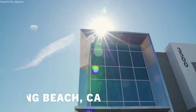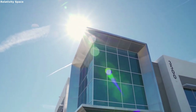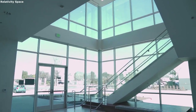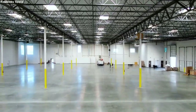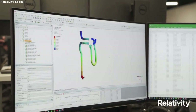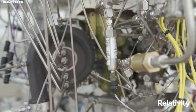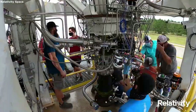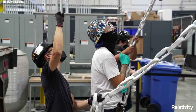Hello everyone. Today we are taking a look at Relativity Space's factory process. The cheaper and easier it is to make a rocket, the faster and more cost-effective you can produce them. This is what the private company Relativity Space is putting a lot of effort into. They are doing this through the 3D printing process. However, there are a lot of different parts and complications that come with this operation, which brings up the question of how exactly does Relativity 3D print a rocket.